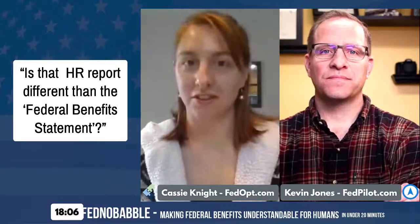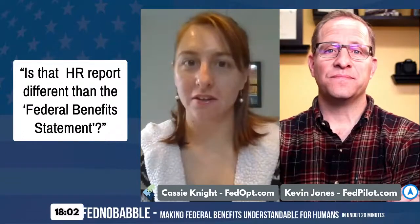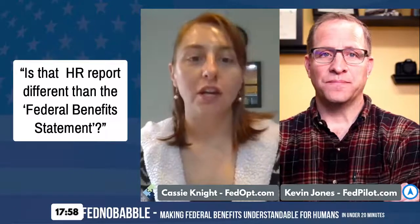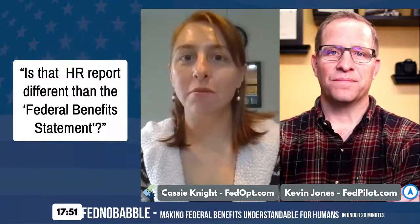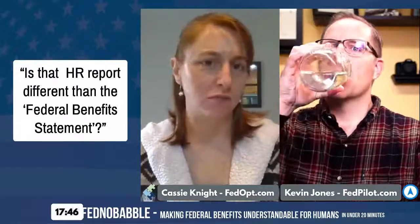There are two separate types of reports. You can get an employee benefit statement, which is typically from HR, and then you can get the OPM statement, which is like your retirement estimate. There are two separate reports — that's how I understood the question: they were asking about the two different reports.